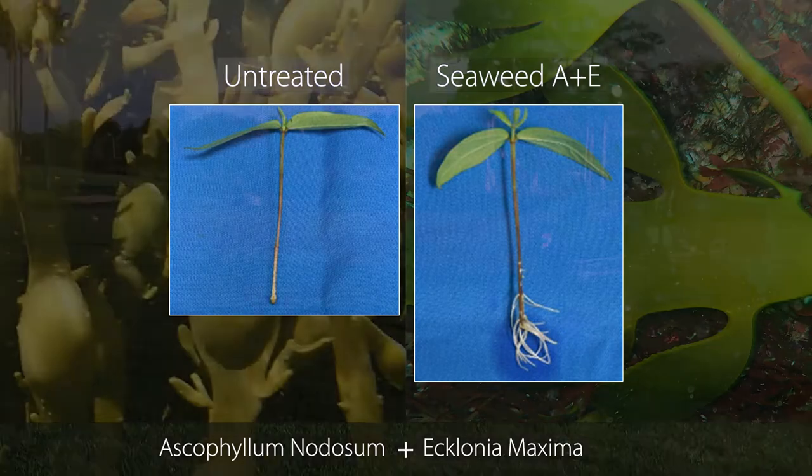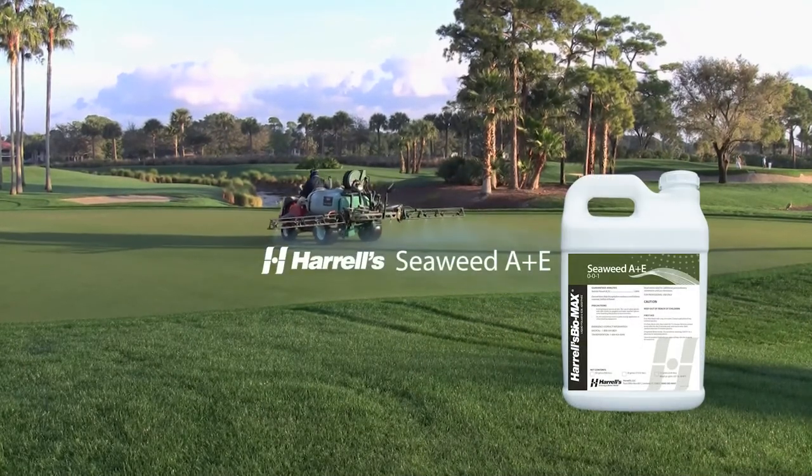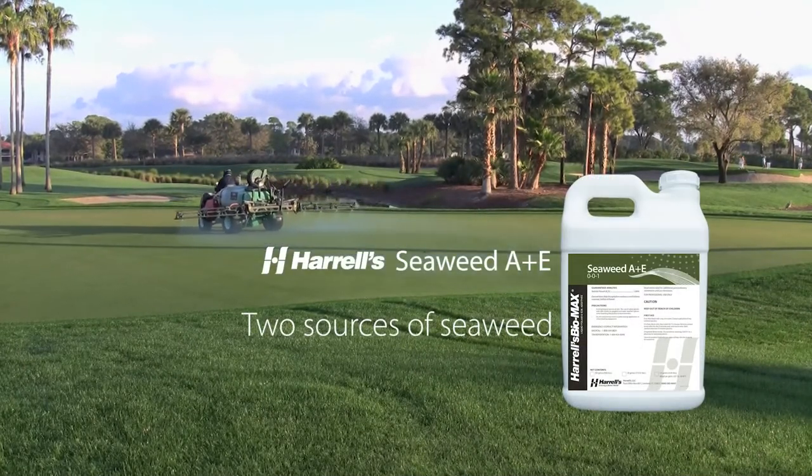Now, Harrells is proud to offer you that combination with Seaweed A Plus E, which features both sources to maximize your plant health benefits.